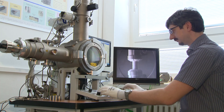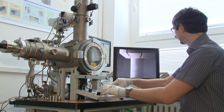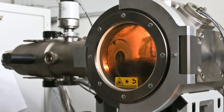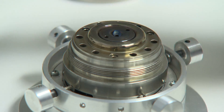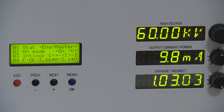The electron beam welding machine consists of two main sections: electronics and physical. The physical section consists of the vacuum working chamber with the pumping system, the manipulator and the electron gun as the electron beam source. One part of the electronic section is a high voltage power supply to accelerate the electrons.